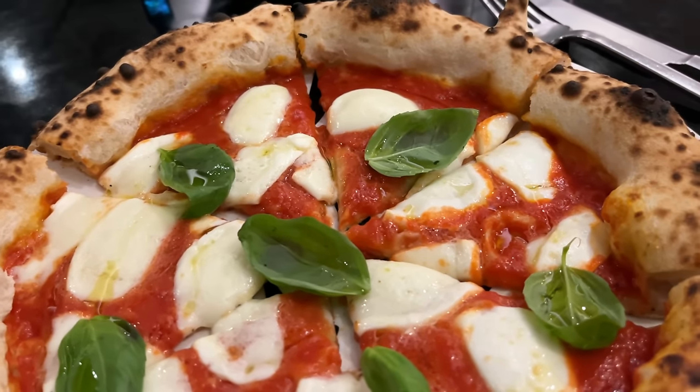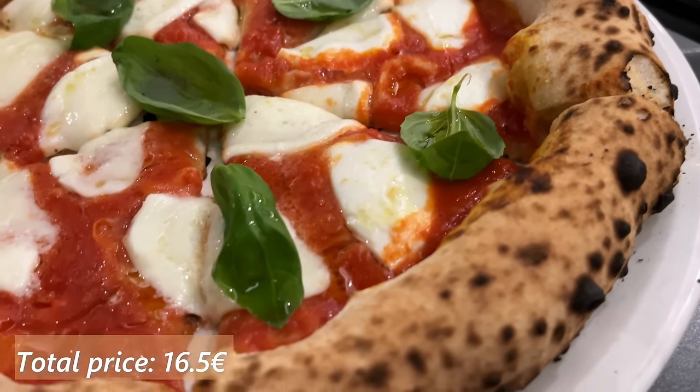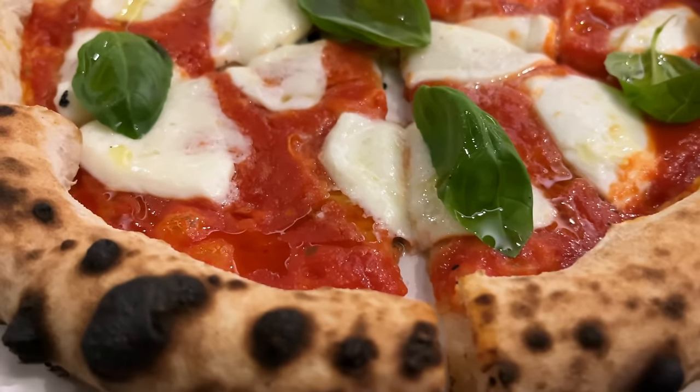I chose bufalina or margherita pizza with mozzarella di bufala on purpose, because this is the basic pizza and here you can really test and taste the dough and the ingredients which make margherita a great pizza. And this pizza fulfills everything that Neapolitan pizza should. Now, is this the best Neapolitan pizza that I've eaten? Not really. I would place it maybe on third place — so far there are at least two better Neapolitan pizza places that I've been to and enjoyed more.